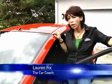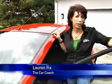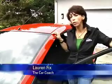Hi, I'm Lauren Fix, The Car Coach. With the cost of gasoline constantly on the rise and fall, people are looking for an economical hatchback that's fun to drive that seats four or five people. Enter the 2011 Mazda 2.